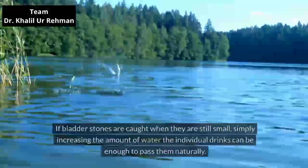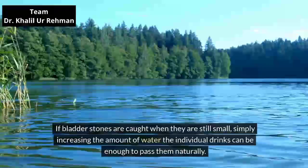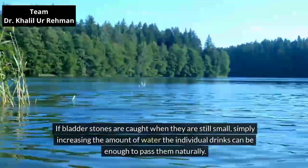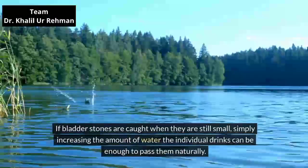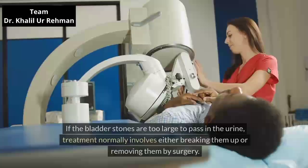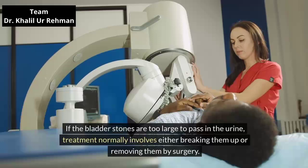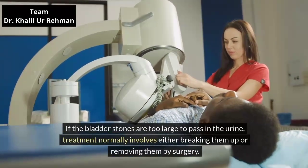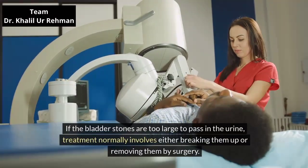Treatments. If bladder stones are caught when they are still small, simply increasing the amount of water the individual drinks can be enough to pass them naturally. If the bladder stones are too large to pass in the urine, treatment normally involves either breaking them up or removing them by surgery.